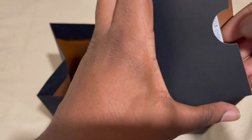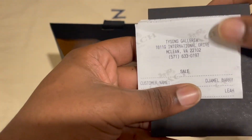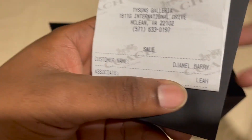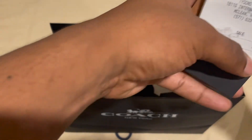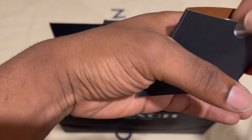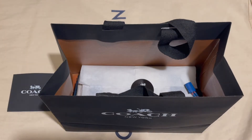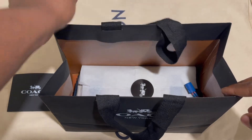Let's start with the receipt — you can see 'New York' stamped on it, and I really love the design. It also has the receipt from Tyson's Galleria. The person that helped me out is Leah — shoutout to Leah at Tyson's Corner Mall. Now let's actually get into the bag.